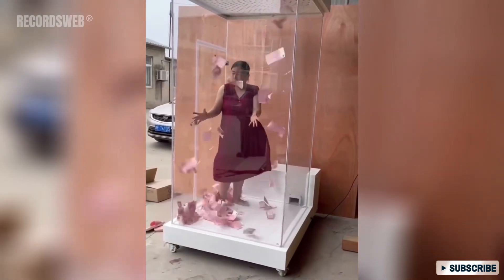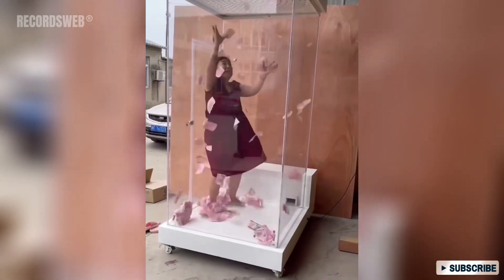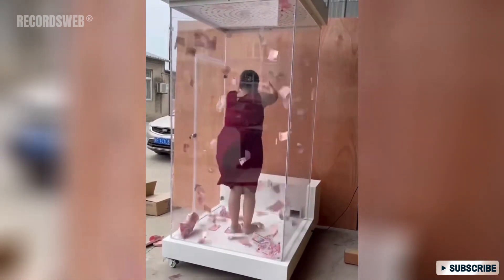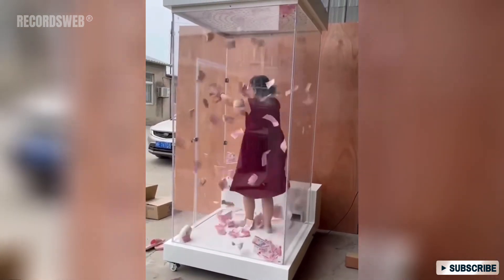In this booth filled with money, wind is generated to swirl the bills inside. Once you're inside the booth with the door closed, your task is to catch the bills that are swirling in the air. In the end, you get to keep the bills you catch.